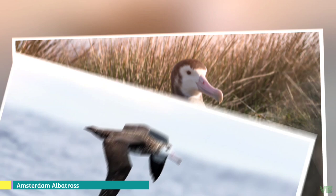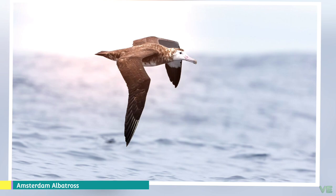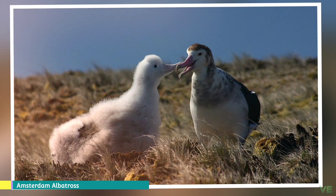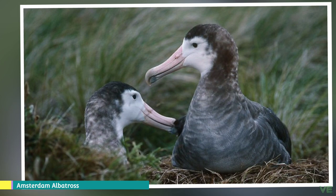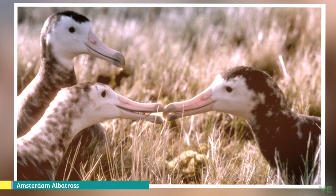Albatrosses belong to the family Diomedeidae of the order Procellariiformes, along with shearwaters, fulmars, storm petrels, and diving petrels. They share certain identifying features: they have nasal passages attached to the upper bill called naricorns, although the nostrils on the albatross are on the sides of the bill. The bills of Procellariiformes are also unique in that they are split into between seven and nine horny plates. Finally, they produce a stomach oil made up of wax esters and triglycerides, stored in the proventriculus, used against predators and as an energy-rich food source.